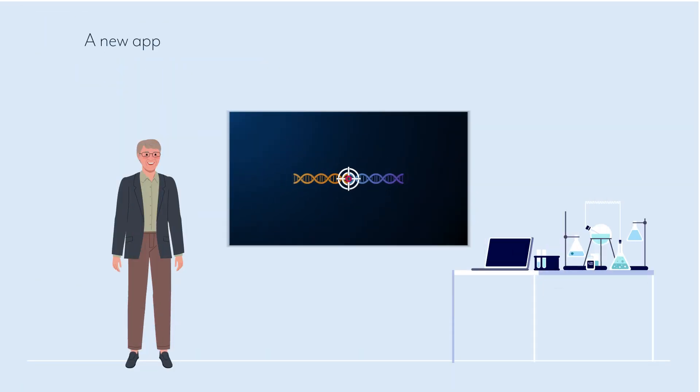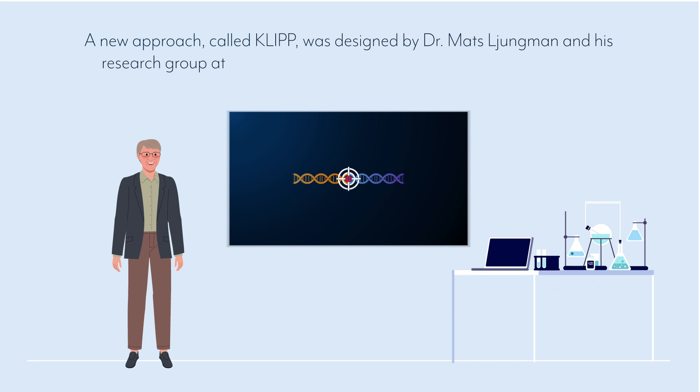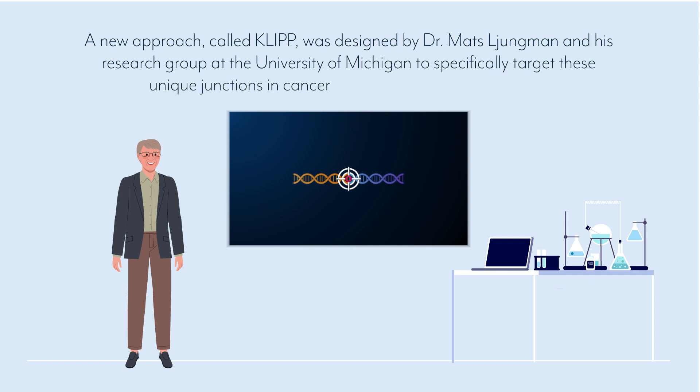A new approach called CLIP was designed by Dr. Mats Leungman and his research group at the University of Michigan to specifically target these unique junctions in cancer cells using CRISPR technology.